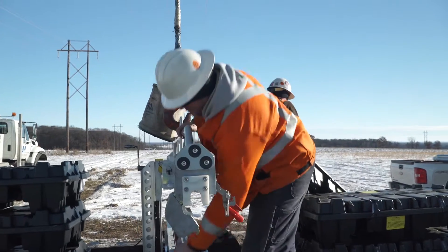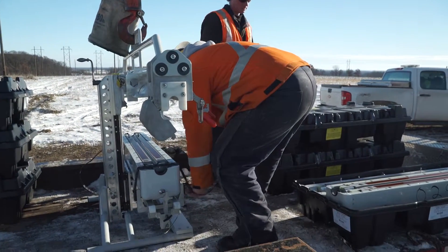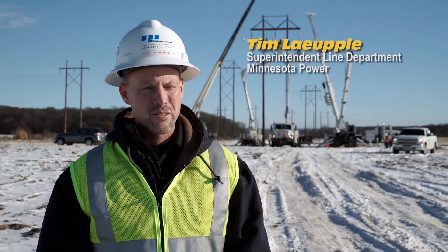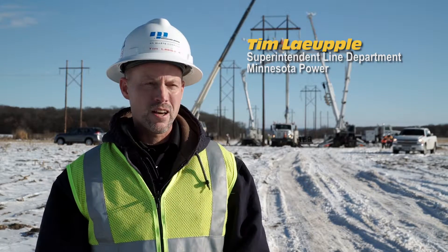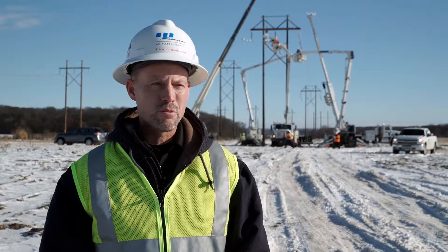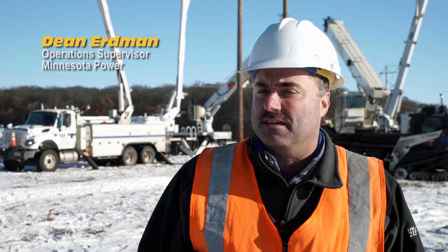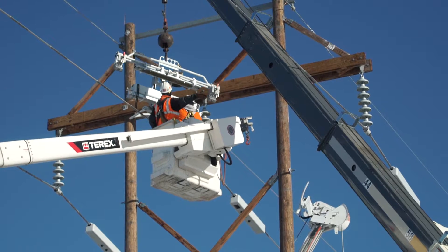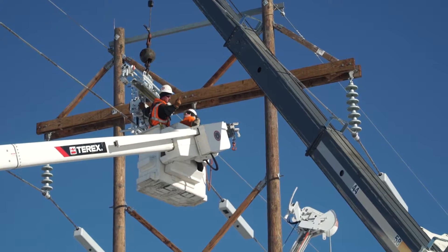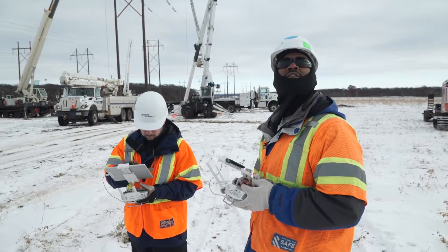SmartWires technology is easily deployable and can be redeployed elsewhere on the system if Minnesota Power's needs change. By installing these Guardian units, we're hoping to avoid having to reconductor the entire length of this line — it saves a lot in extra labor, equipment, and charges we would otherwise incur. There are 54 units going up in a three-day period, with nine linemen working on the project. It's taking approximately 15 minutes per unit to install.